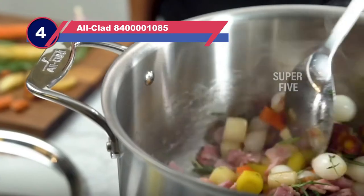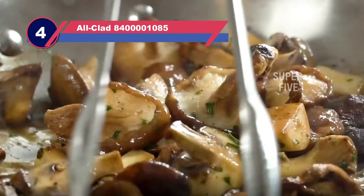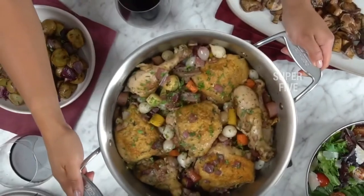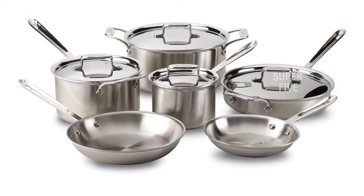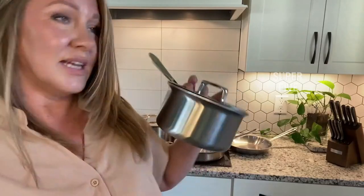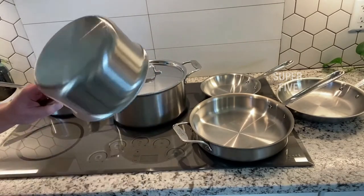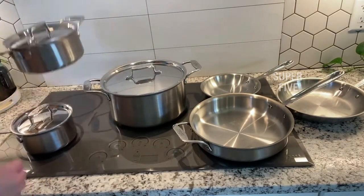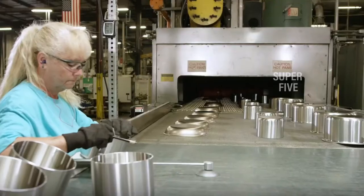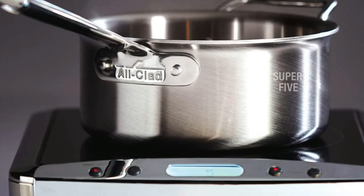Number 4: the All-Clad 8400001085 Stainless Steel Pots and Pans. If you're ready to replace your inexpensive cookware with a high-end set that will make the neighbors jealous, this set will be the crown jewel of your kitchen. But it's not all looks — these pieces are also workhorses designed for heavy-duty use. This set includes everything you really need: an 8-inch frying pan, a 10-inch frying pan, a 1.5-quart saucepan with lid, a 3-quart saucepan with lid, a 3-quart saute pan with lid, and an 8-quart stockpot with lid.